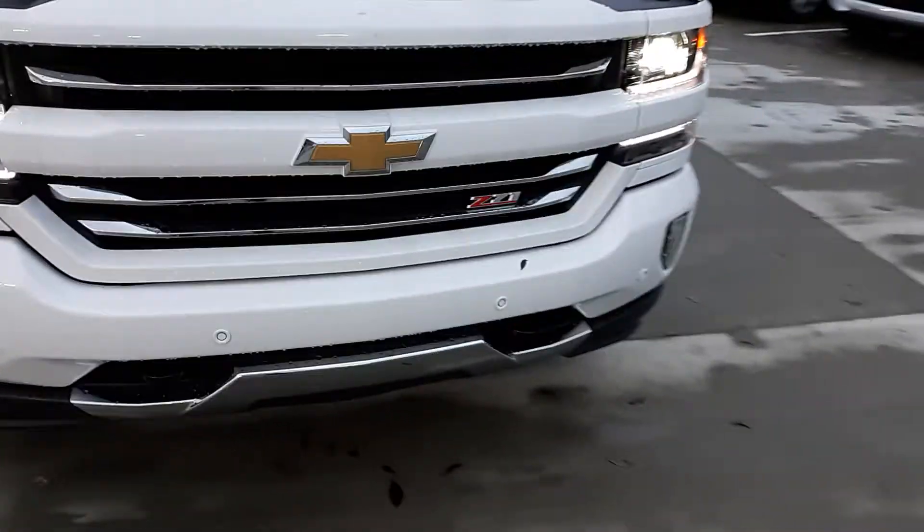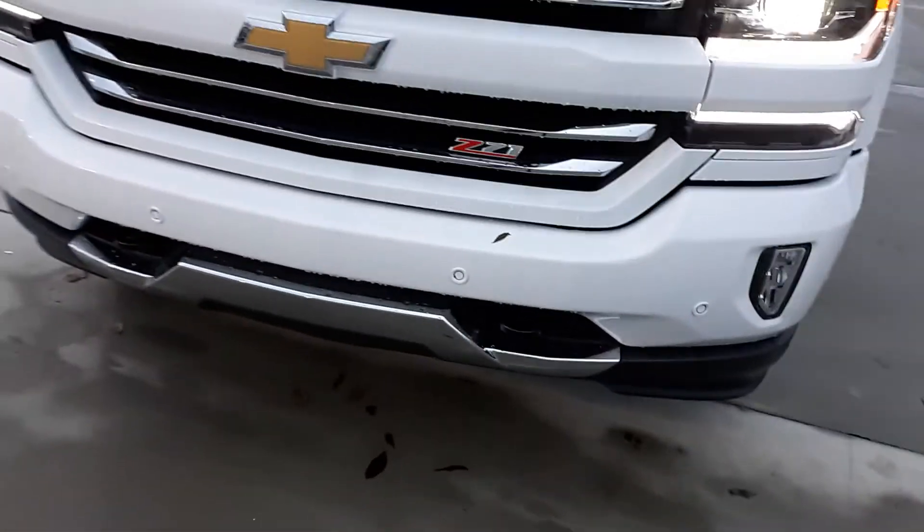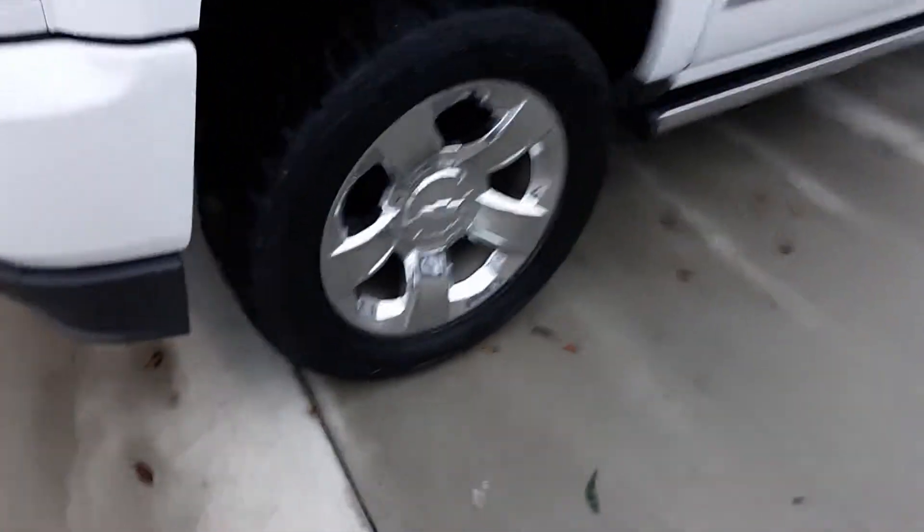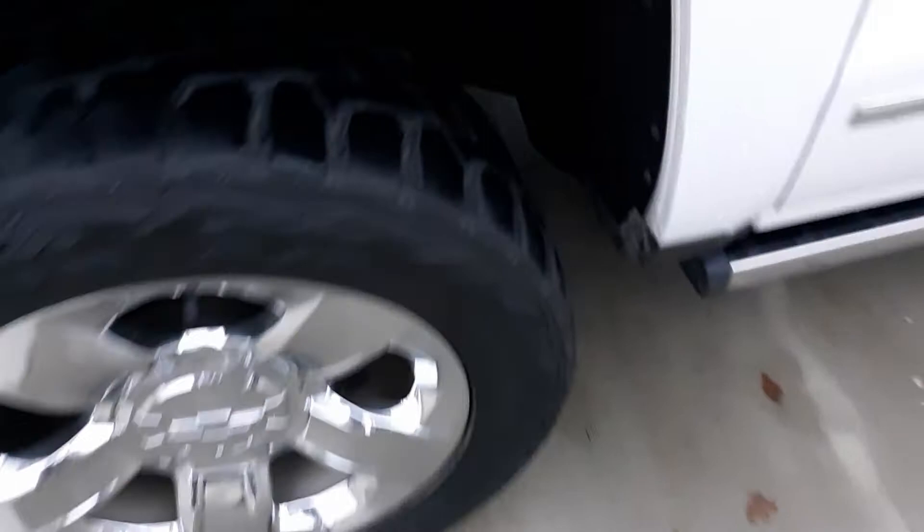This is four-wheel drive. Got the tow hooks down there on both sides. Nice chrome wheels, pretty aggressive tires, and there's plenty of tread left on them.